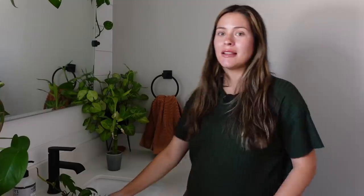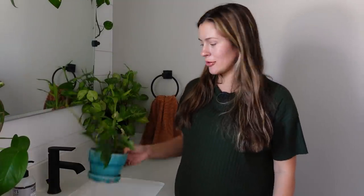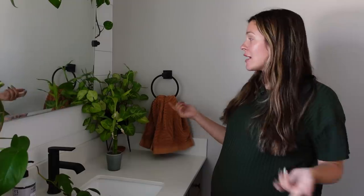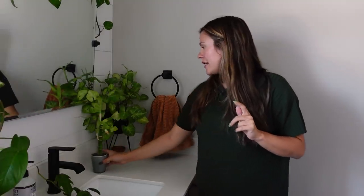Now we're in the hallway bathroom — the one most guests use. There's an east window just off to my right, so these plants get morning sunlight, but they're pulled very far to the side of a smaller bathroom window. They've actually done really well though, even with the regular bulb lights in here.